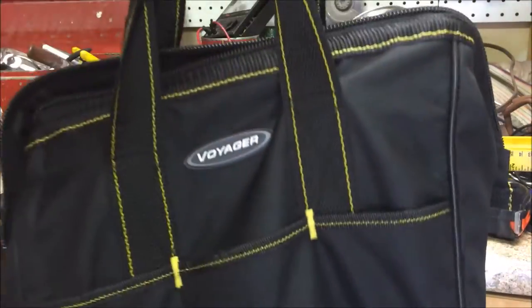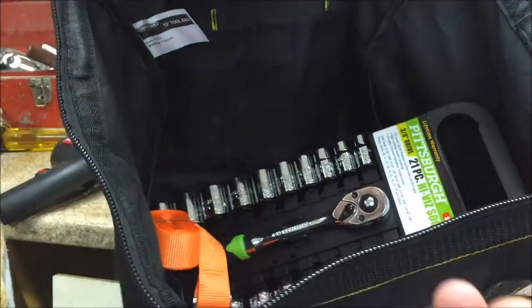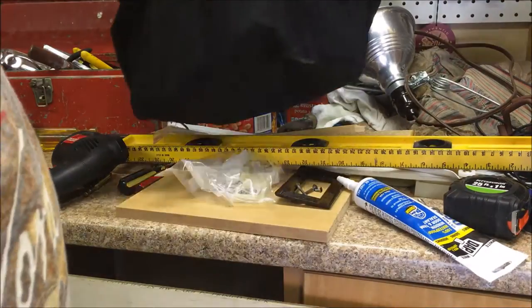Can't wait to use it. I think it's a smart idea. I highly recommend this bag from Harbor Freight — you hope you never need tools, but when you do they're there. Why spend a lot of money on tools?